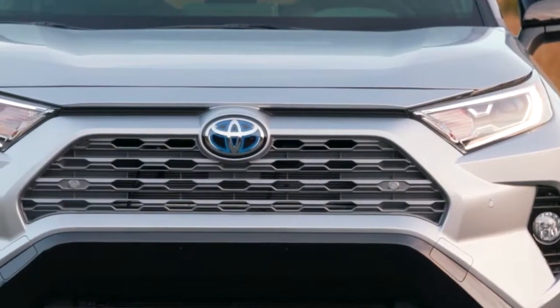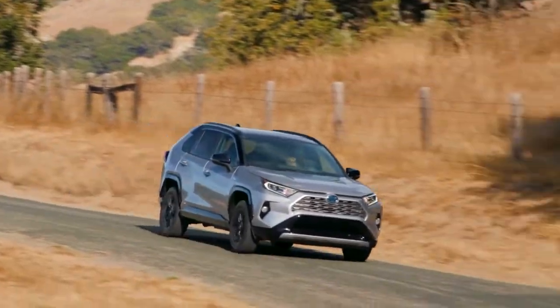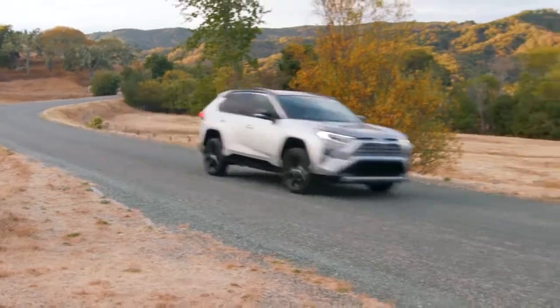See and be seen with available integrated fog lights and available LED lighting, including headlights, tail lights, and daytime running lights. Now you can help make the road ahead even brighter.